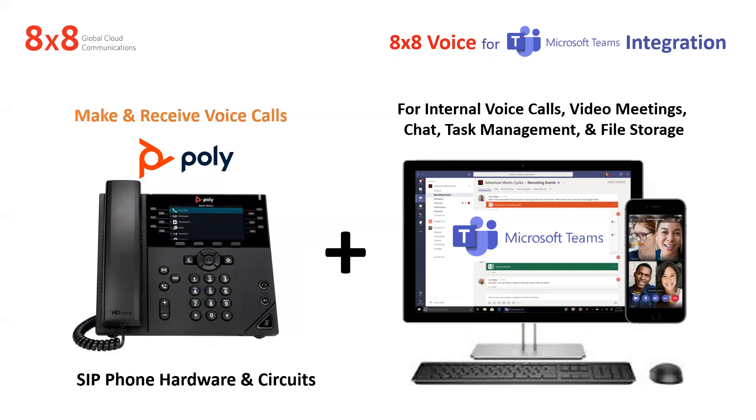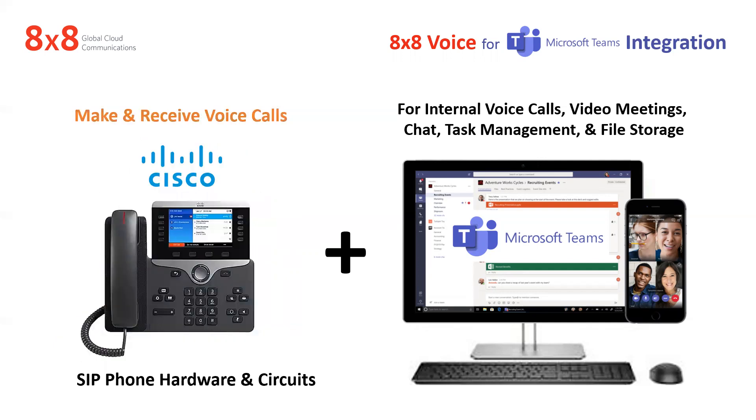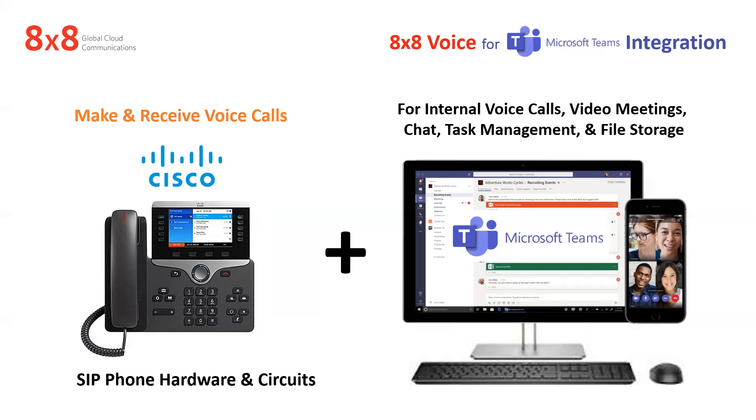What happens with some people — they've already journeyed into the cloud and they've got some Polycom phones, Yealink phones, or Cisco phones that are part of another solution that didn't work out. You can reuse these phones on the Microsoft Teams platform with the 8x8 Voice for Microsoft Teams integration, or you can buy new ones, or basically rent them. At the end of the day, I don't know that everybody needs a phone — that's kind of the trend it's going towards.